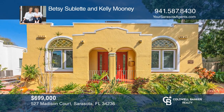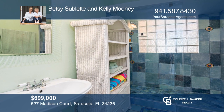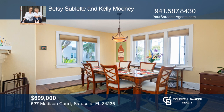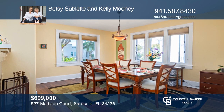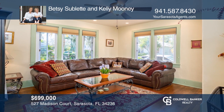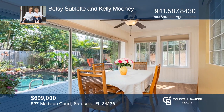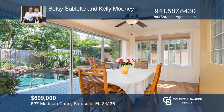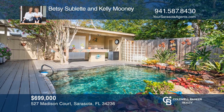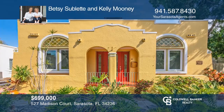Fantastic downtown living in historic Laurel Park. This 1926 Mediterranean-style bungalow has been extensively restored with modern amenities. Two bedrooms plus studio, two remodeled full baths, formal dining and living room each with a wood-burning fireplace. Delightful sunroom flanking the private St. Augustine-like courtyard and heated pool with Trex deck for entertaining. Don't wait — schedule a tour with Betsy Sublett and Kelly Mooney before it's too late.